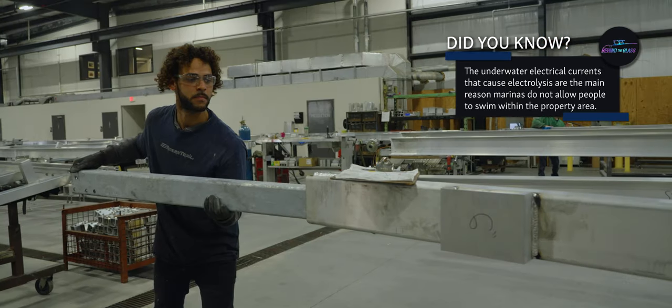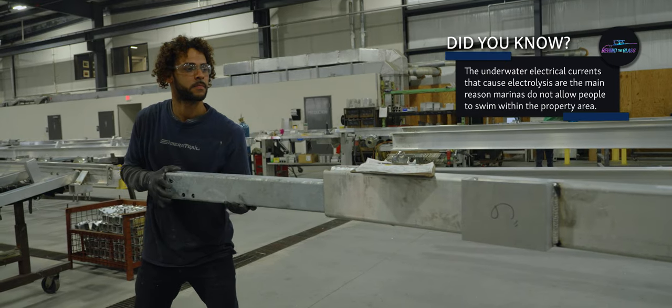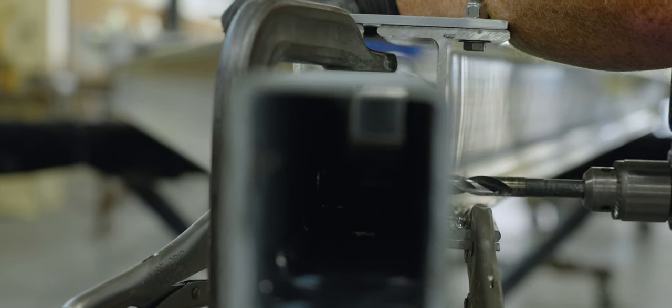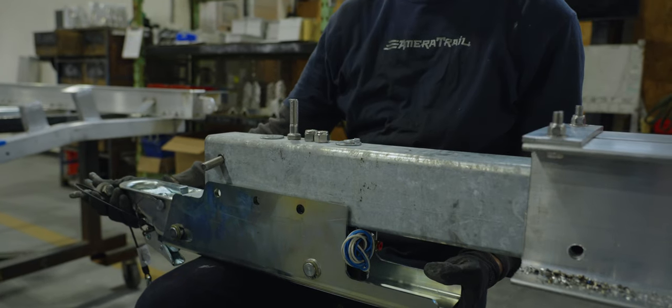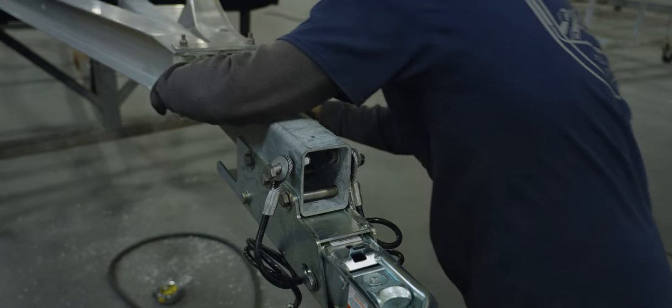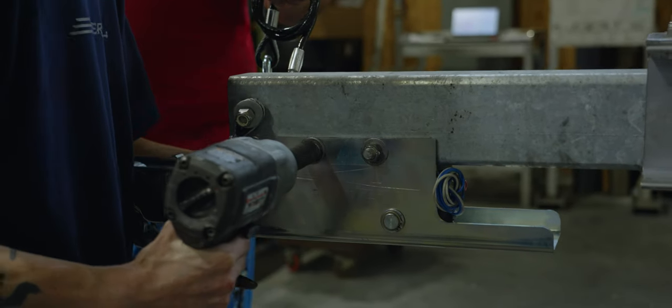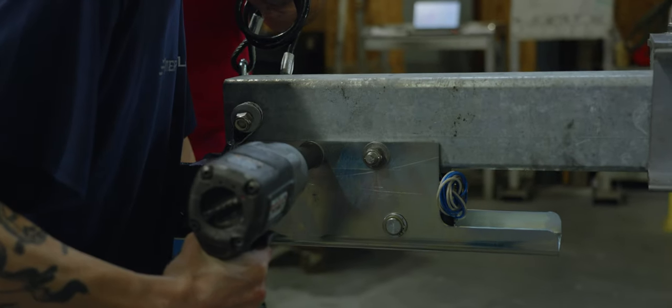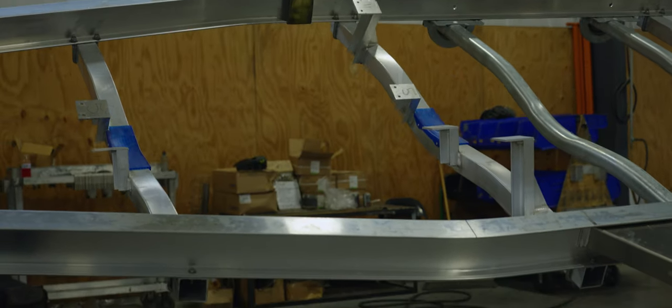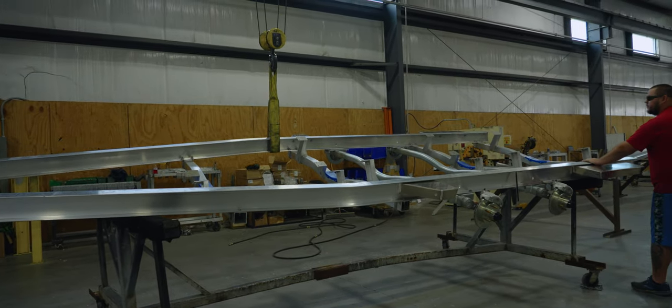Once all cross members and axles are bolted onto the frame, the tongue is inserted. It will then be flipped using a crane and moved on to the next phase, where other key items are welded into the frame. There are two ways of assembling trailer components — we've seen the first, which is bolting items onto the trailer. Now let's take a look at how the rest of the trailer components are welded.